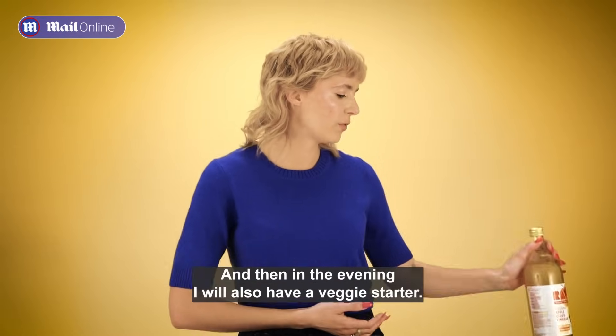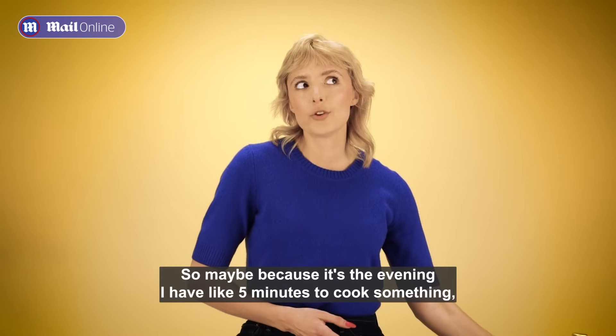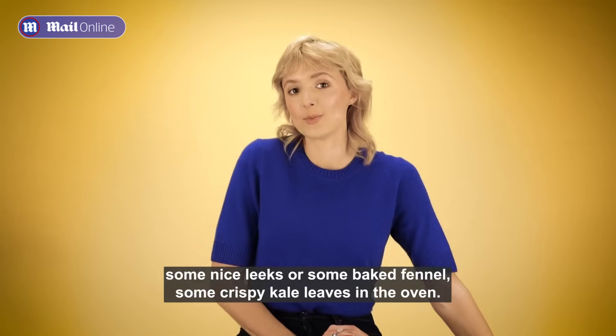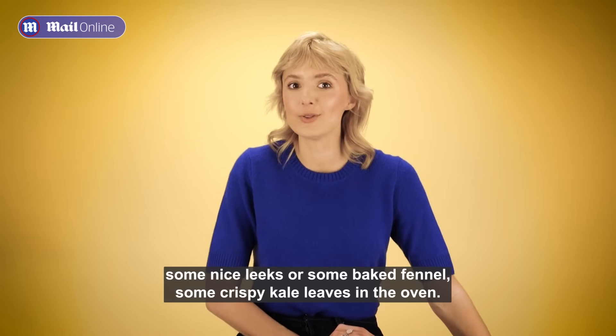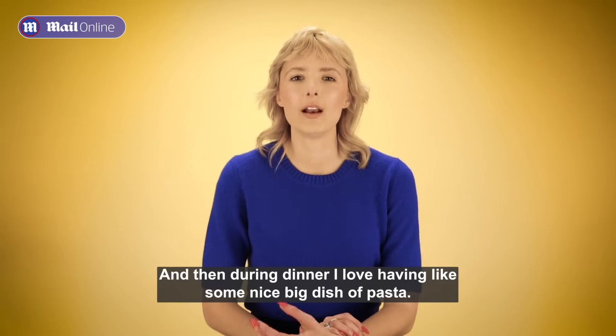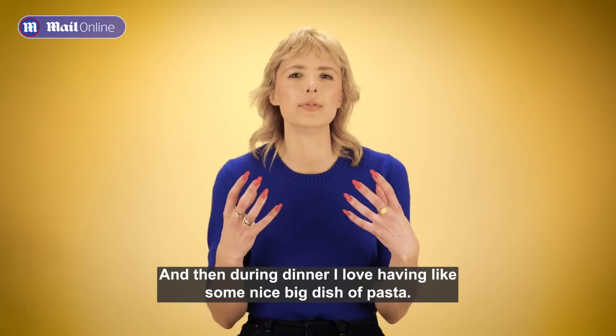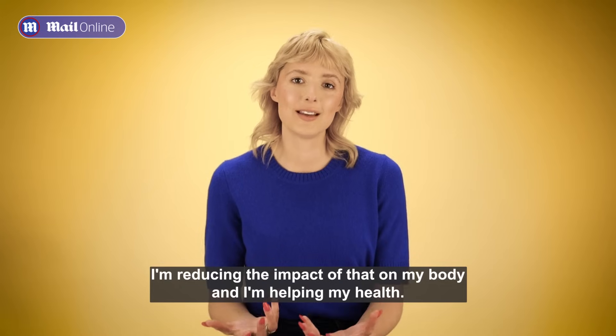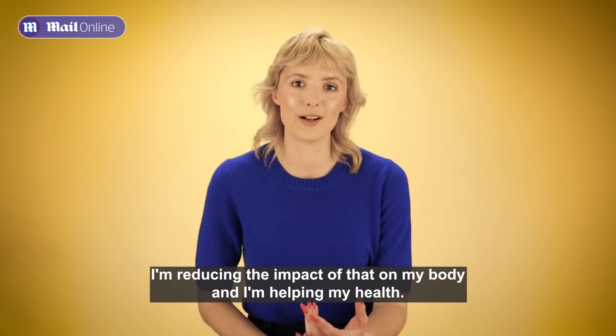In the evening, I'll also have a veggie starter. Maybe because it's the evening and I have five minutes to cook, I might make some nice leeks, some baked fennel, or some crispy kale leaves in the oven. Then during dinner, I love having a nice big dish of pasta — but because I have it after the veggie starter, I'm reducing the impact of that on my body and helping my health.